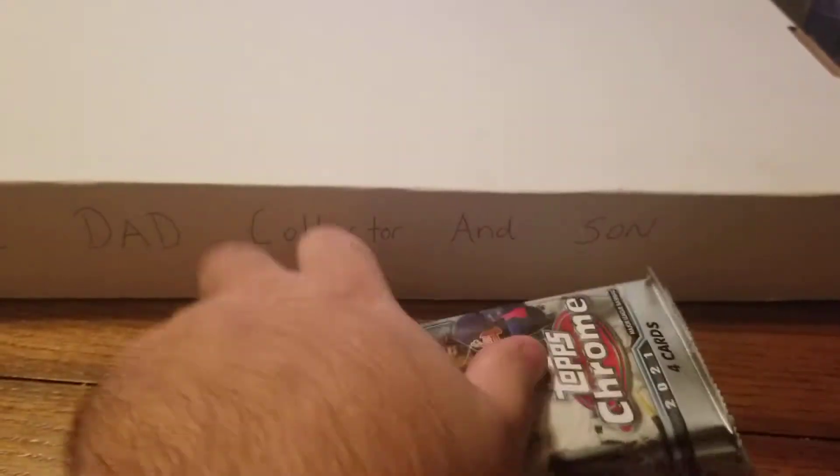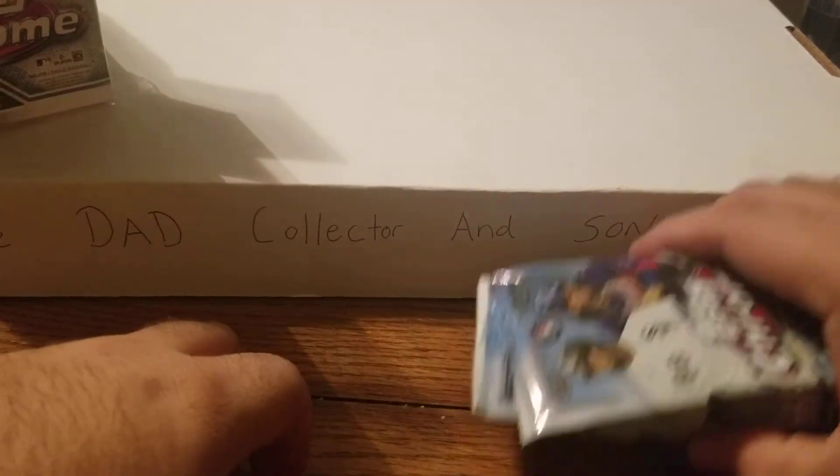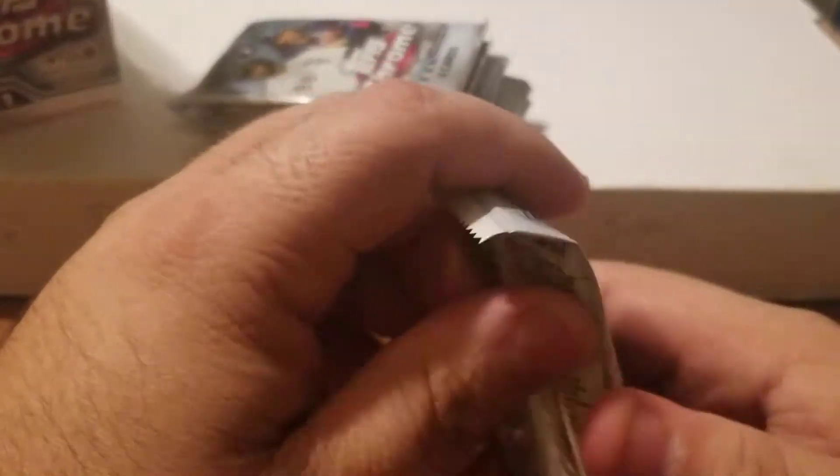Hope everyone's having an awesome day - I sure am! Love the weekend, time to unwind, relax, have a little you time, and see what we can pull out of here. Topps Chrome stuff is amazing.